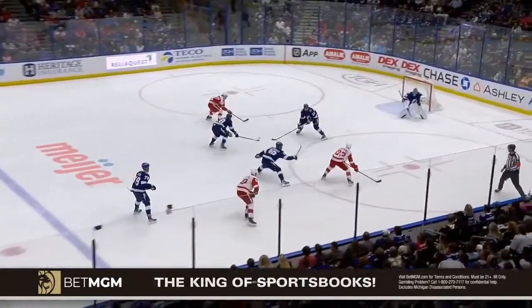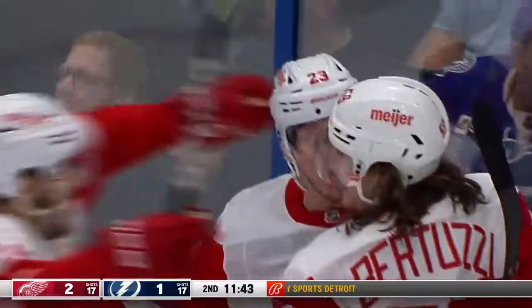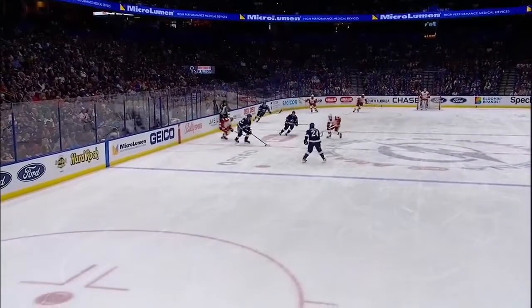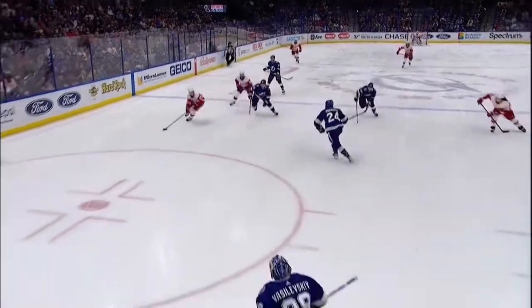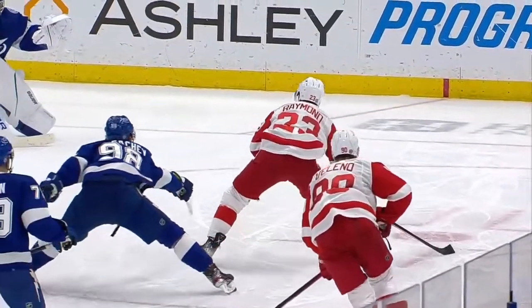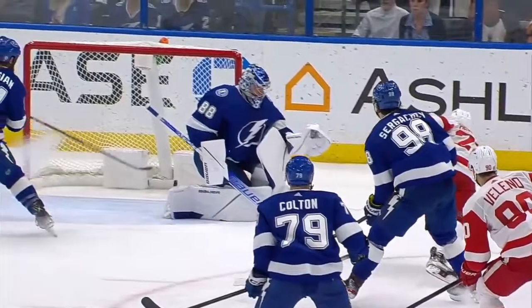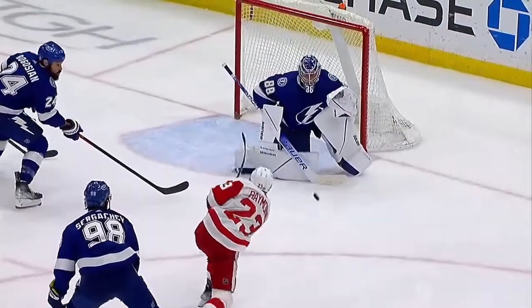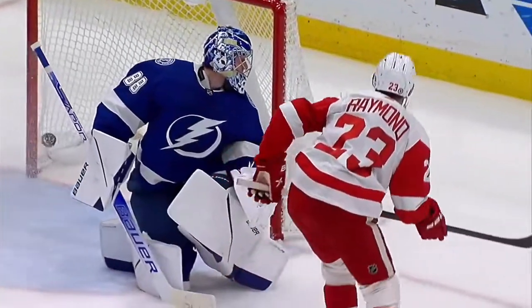Right on. Look at it. Here's Raymond. Scores! Right through the pearly gates and it's 3-1! A miscue by Sergeyev and it's picked up by Raymond. He goes right to the net and banks it in off the pad. And John Cooper has given the signal to stop things and talk it over. That's a leaky one — big five-hole there for Vasilev.